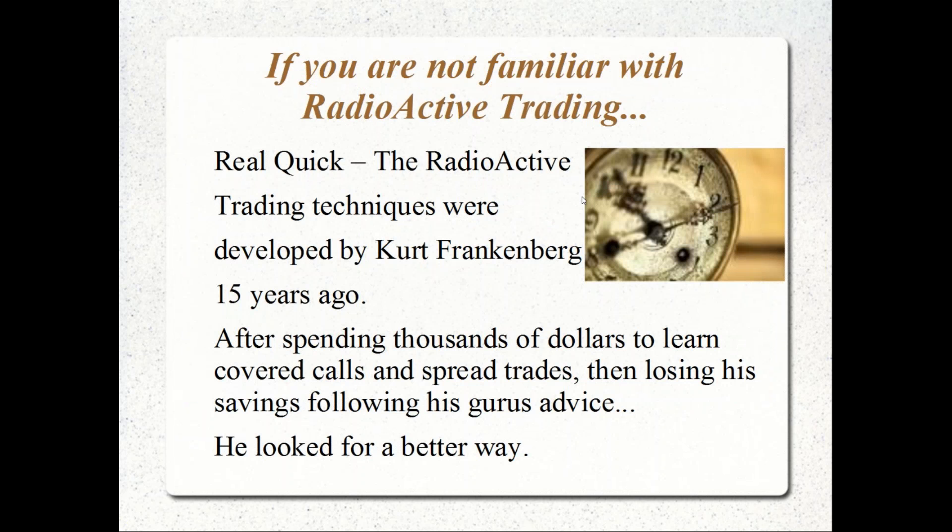Whether you started with a limited risk position, or you just own stocks that are up in price, or you have a position that has a gain in it — we'll show you what you might be able to do as well.